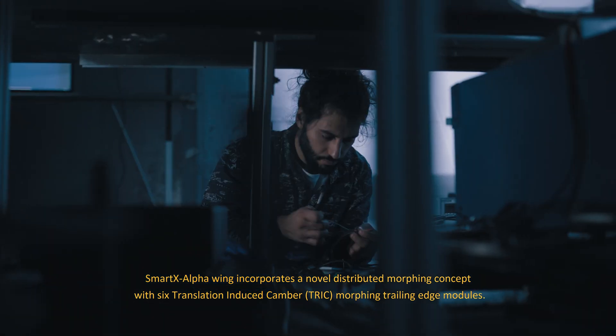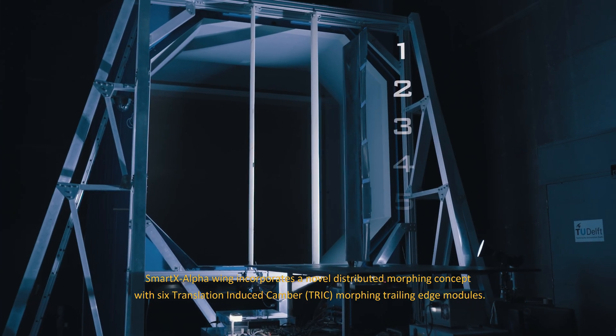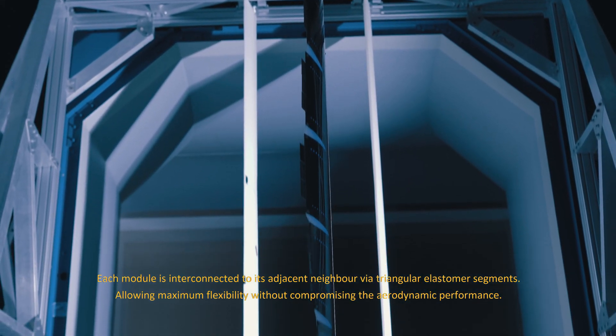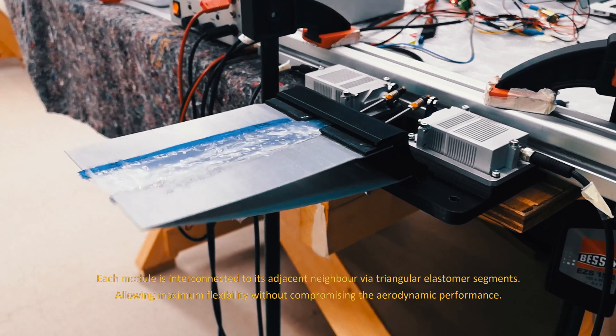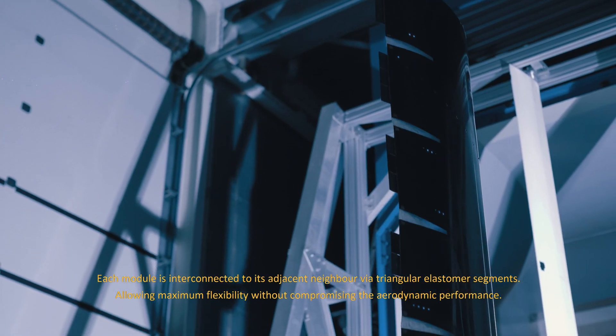The SmartX Alpha wing incorporates a novel distributed morphing concept with six translation-induced camber morphing trailing edge modules. Each module is interconnected to adjacent neighbors via triangular elastomer segments, allowing maximum flexibility without compromising aerodynamic performance.